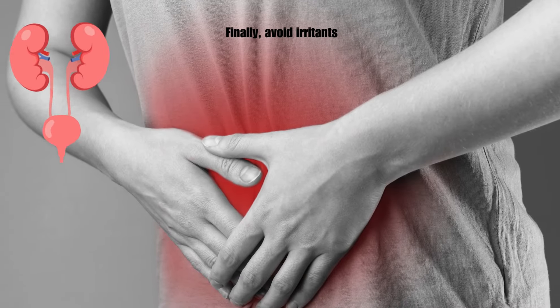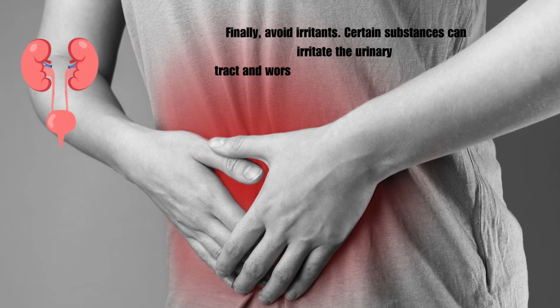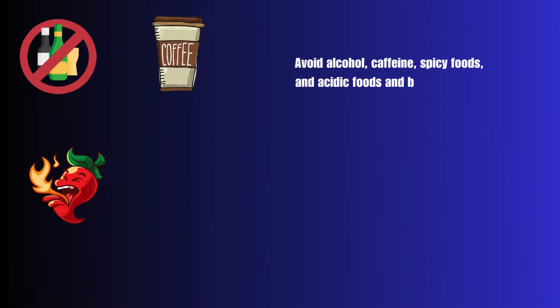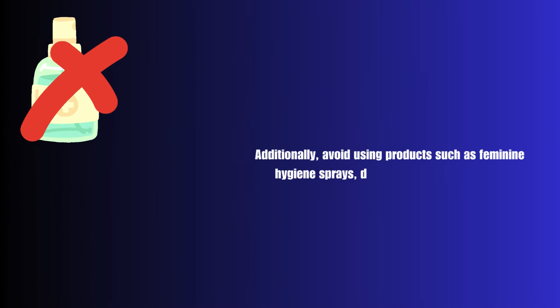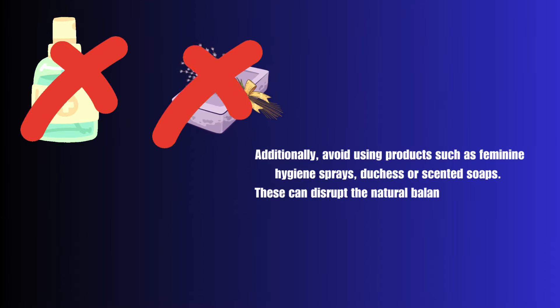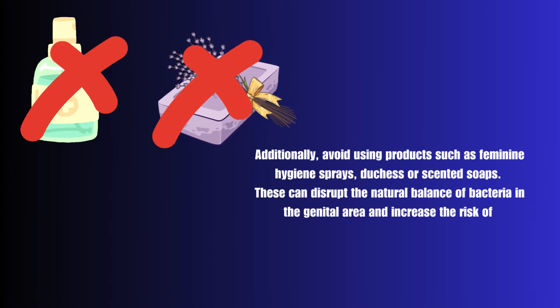Finally, avoid irritants. Certain substances can irritate the urinary tract and worsen urinary tract infection symptoms. Avoid alcohol, caffeine, spicy foods, and acidic foods and beverages like citrus fruits and tomatoes, which can exacerbate irritation. Additionally, avoid using products such as feminine hygiene sprays, douches, or scented soaps, as these can disrupt the natural balance of bacteria in the genital area and increase the risk of urinary tract infections.